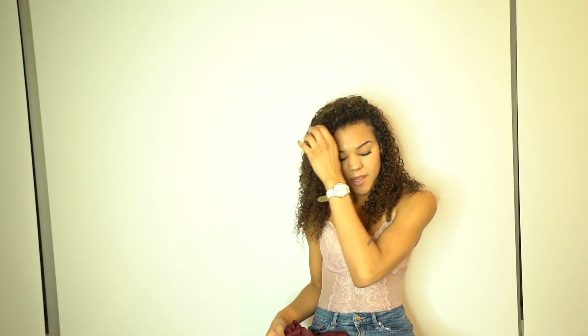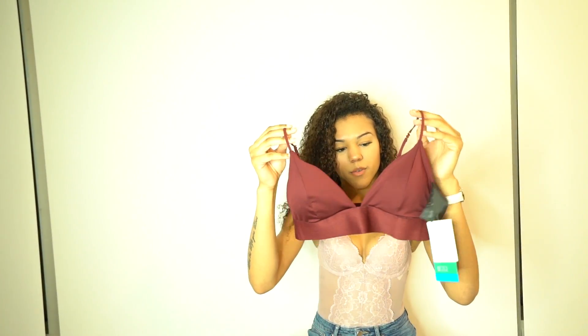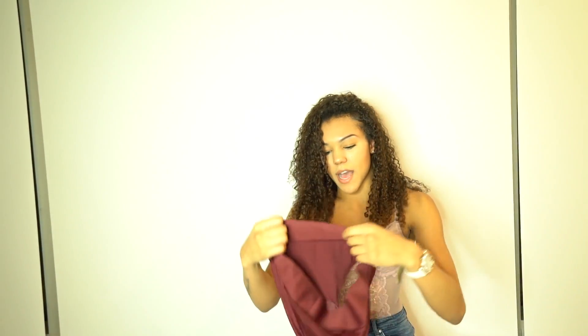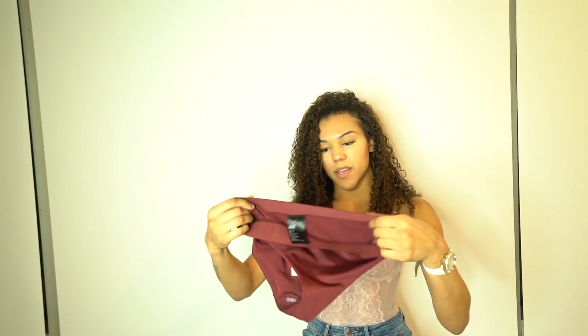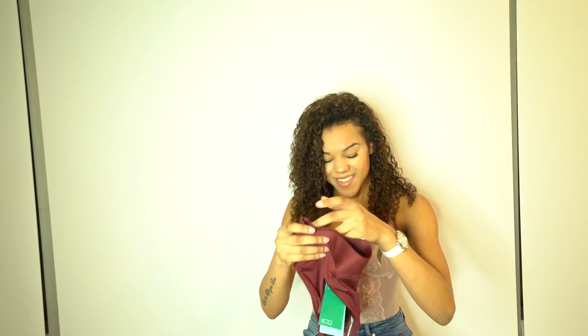The last bathing suit I got was a two-piece in a wine color, which I think is really cute. The top looks like a bralette, and it comes with high-waisted bottoms. I like high-waisted bathing suit bottoms, though they can sometimes be loose. These have little spandex strips on the sides that hug your body so they don't look like granny panties.